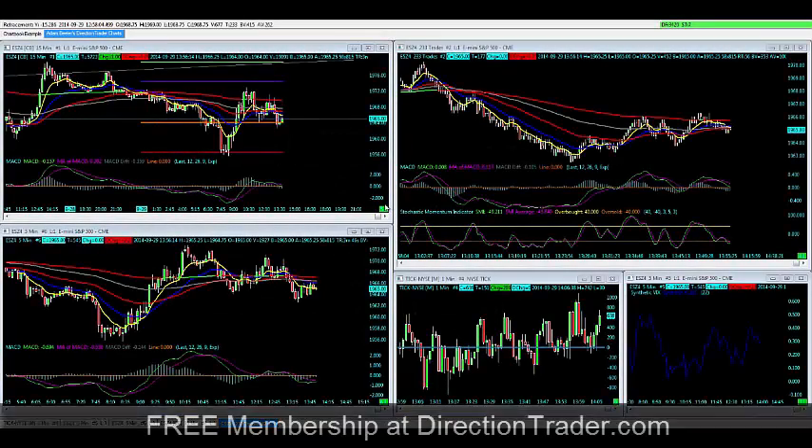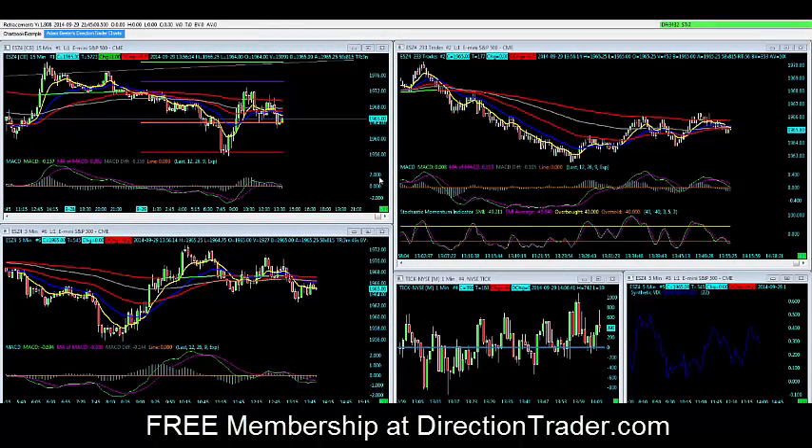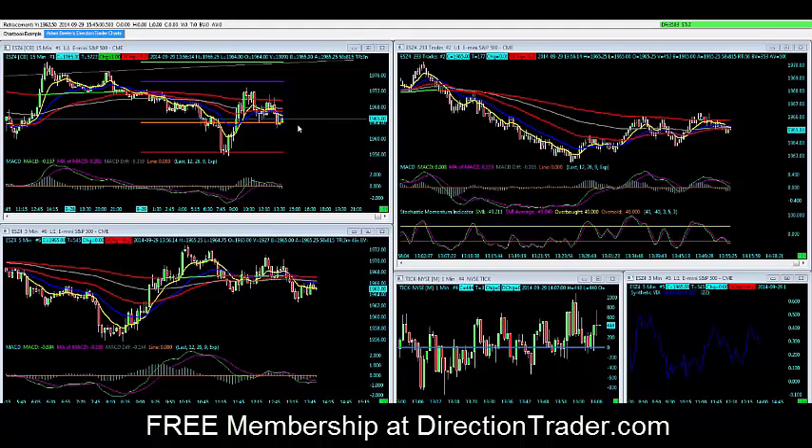Hey guys, Adam here from DirectionTrader.com. Let's go ahead and make today's video recap. It's about 5 after 2 here, Central Standard Time, so we've got about an hour left in the markets. I wanted to get this video made before we dive into the end of the day. I'm interested to see if we're going to get a little bit of a grind higher, neutral, or down in the stock index futures moving forward.